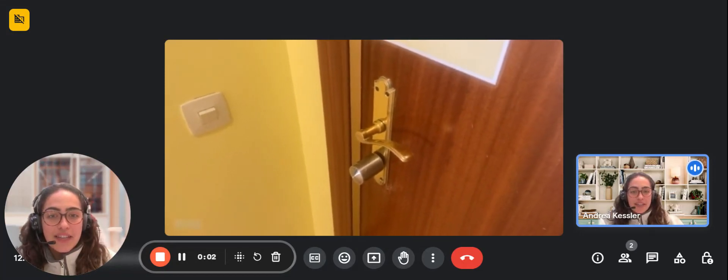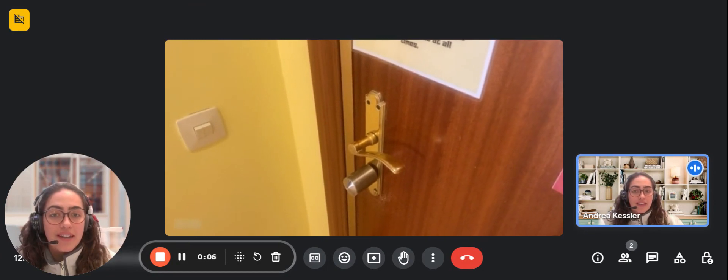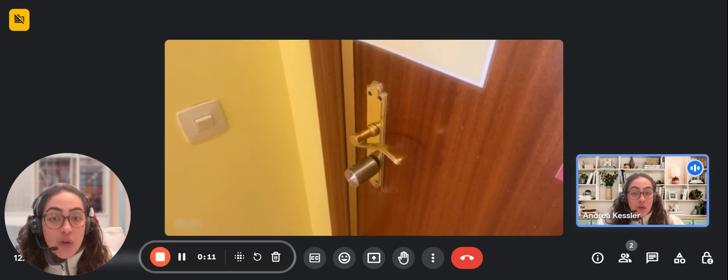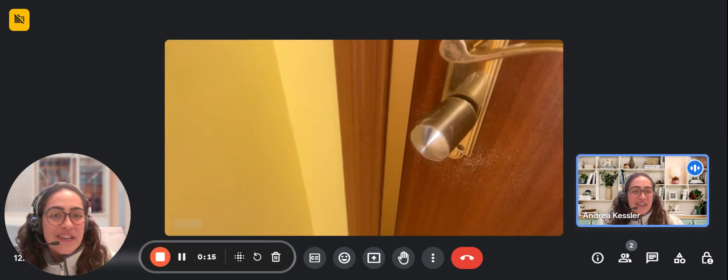Hello guys, my name is Angel and I'm here with the landlord to show you a three-bedroom apartment on the sixth floor of a building with a meter. Over here you have the door which has an electronic lock so you don't need a key, as you can see.